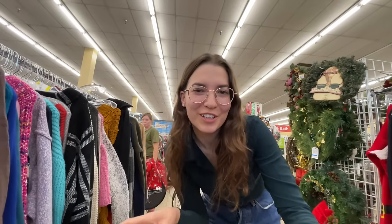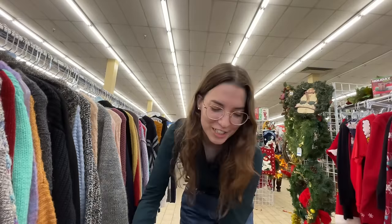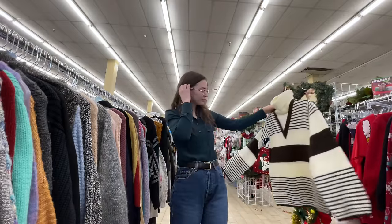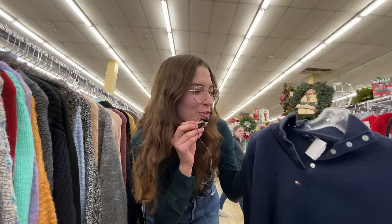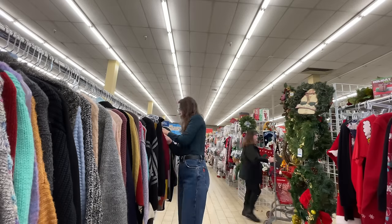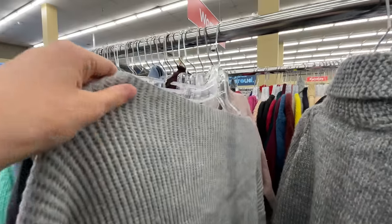Moving on to the sweaters — always a good section. I love this vintage belted sweater vest with a turtleneck, but it's missing a belt. I have so many of these little Tommy Hilfiger three-quarter zips — do I need another? I don't know. There's also an off-the-shoulder top, which is cute, but it's a polyester-rayon blend so I don't think I'm going to get it.